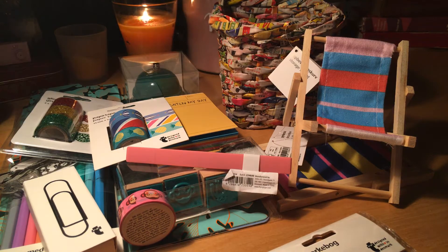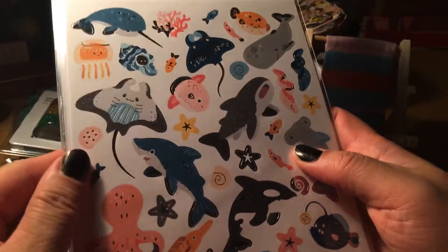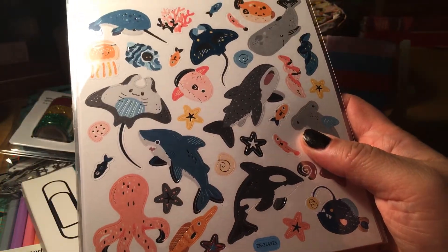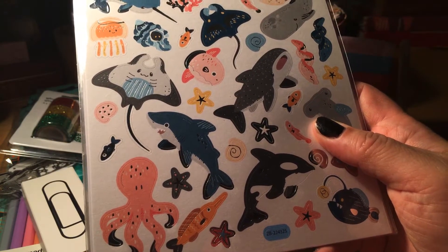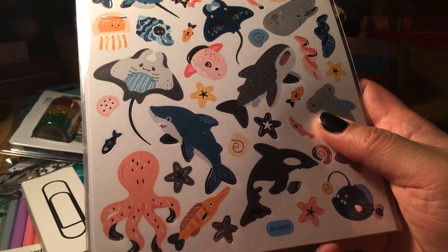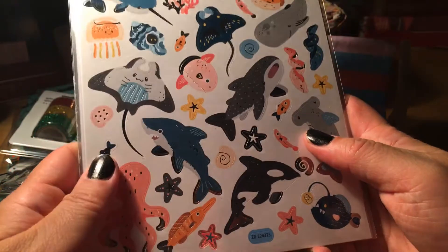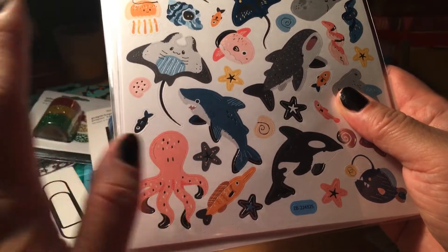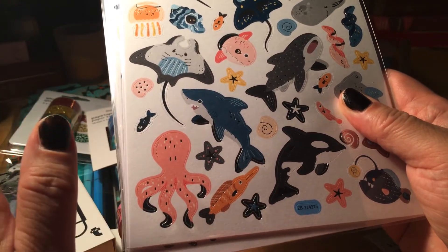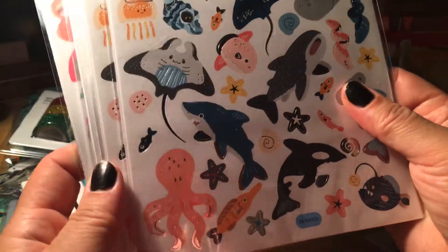I'll tell you the reason why I went to the Flying Tiger — I only wanted to buy this. I saw a YouTuber; I believe it was Elise Dingen, though I wasn't sure at first. She showed the sea creatures stickers in her vlog and I wanted those. I didn't know there was more available — I knew there were other stickers in Flying Tiger, but I didn't know which kind. She only showed the sea creatures.